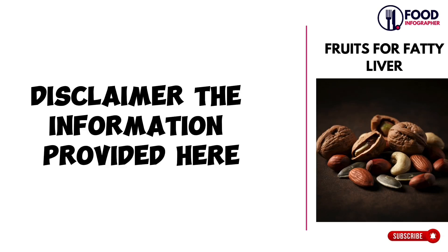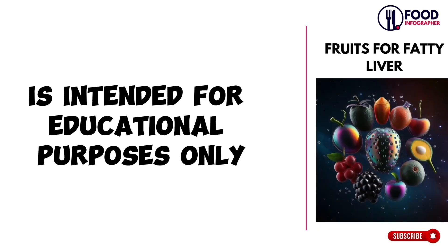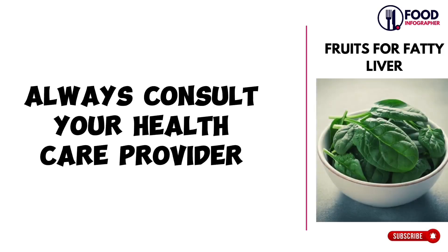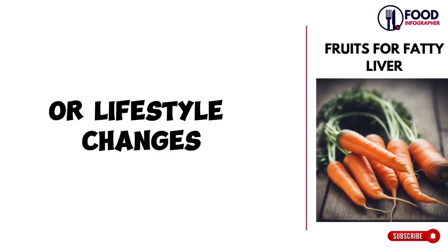Disclaimer: the information provided here is intended for educational purposes only and is not a substitute for professional medical advice. Always consult your healthcare provider before making any significant dietary or lifestyle changes.